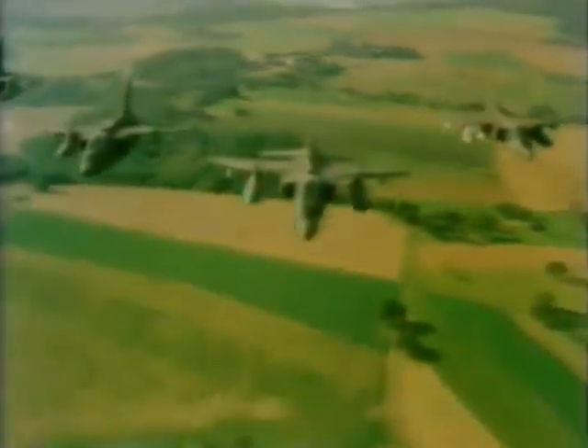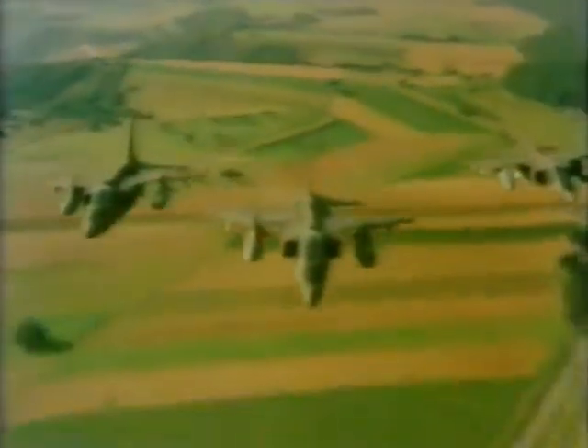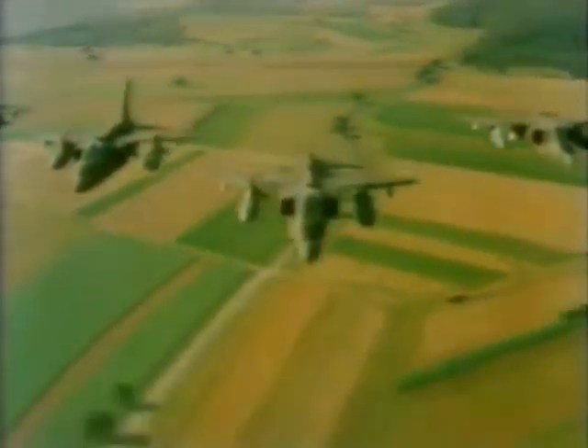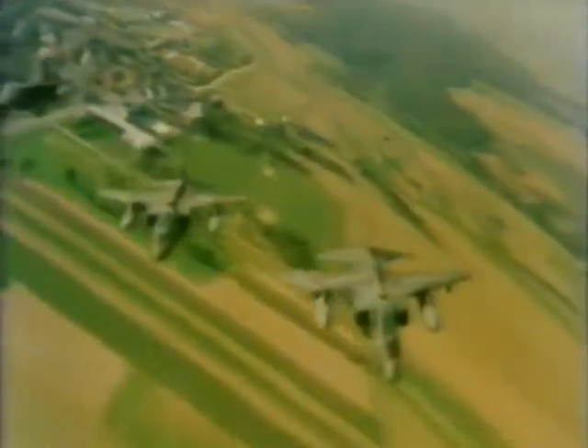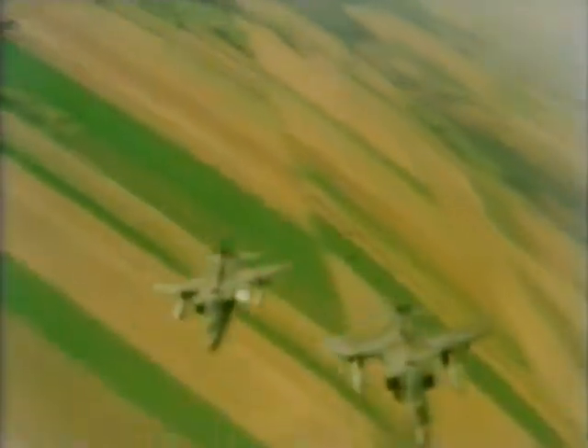The Anglo-French built Jaguar is the RAF's principal ground attack aircraft for the late 1970s. This is not the heavy nuclear strategic bomber, nor the high altitude reconnaissance plane, nor the missile-carrying interceptor. These are other weapons in NATO's extensive armoury. The Jaguar's role is to destroy local ground targets with devastating swiftness and accuracy.